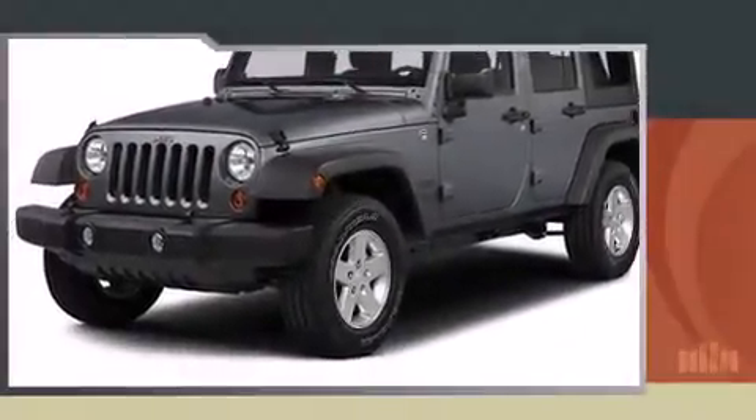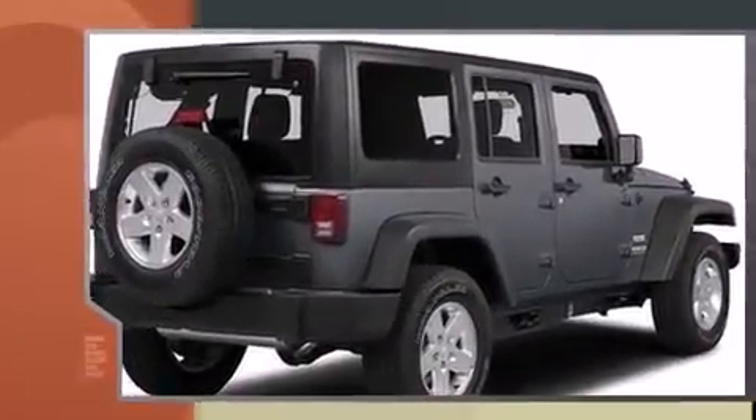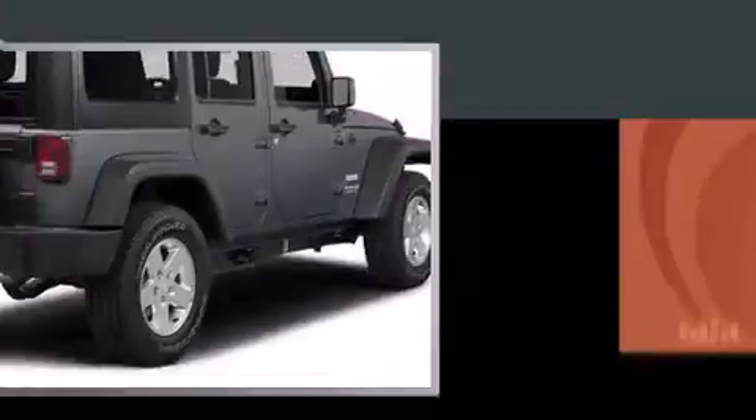Take command of the road in the 2015 Jeep Wrangler Unlimited. A 3.6-liter V6 engine pairs with a sophisticated 5-speed automatic transmission, providing a smooth and predictable driving experience. Four-wheel drive allows you to go places you've only imagined.